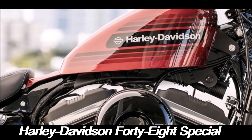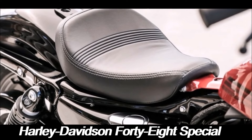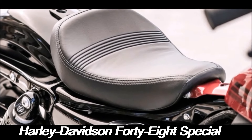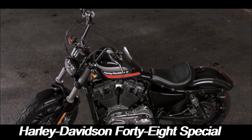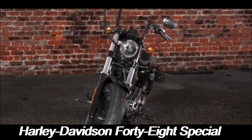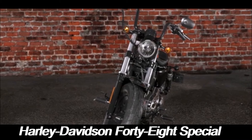The bike's compact size and lightweight frame make it easy to maneuver through traffic, yet it still has the presence and power to command attention on the highway. The Harley-Davidson 48 Special is more than just a motorcycle — it's a statement. With its blend of vintage aesthetics and modern performance, it appeals to riders who appreciate the heritage of Harley-Davidson but also demand the reliability and performance of a contemporary machine.